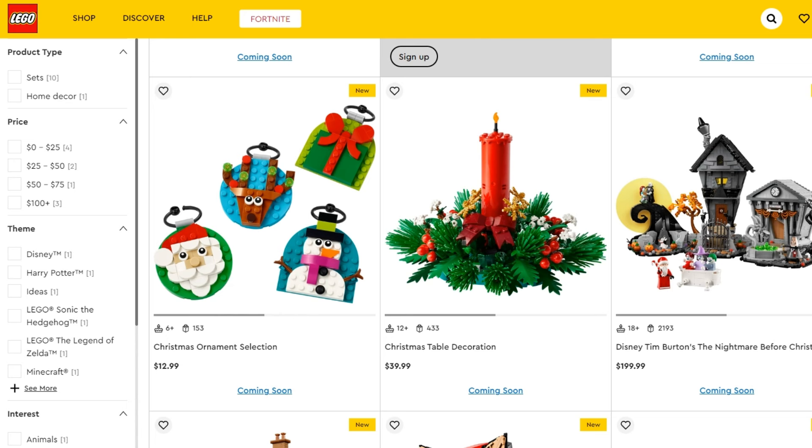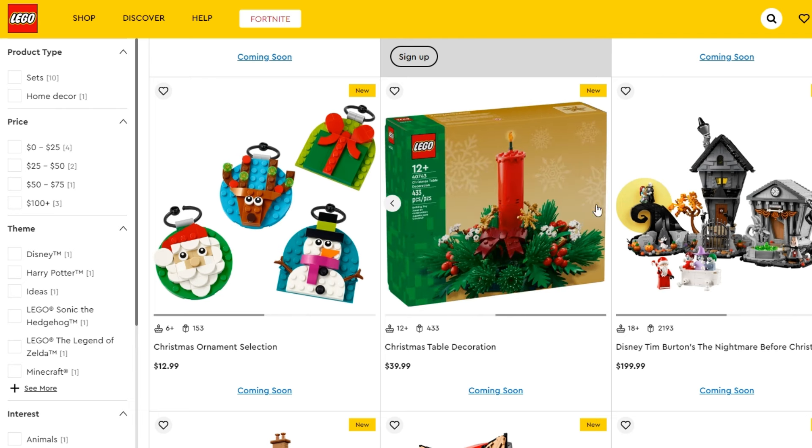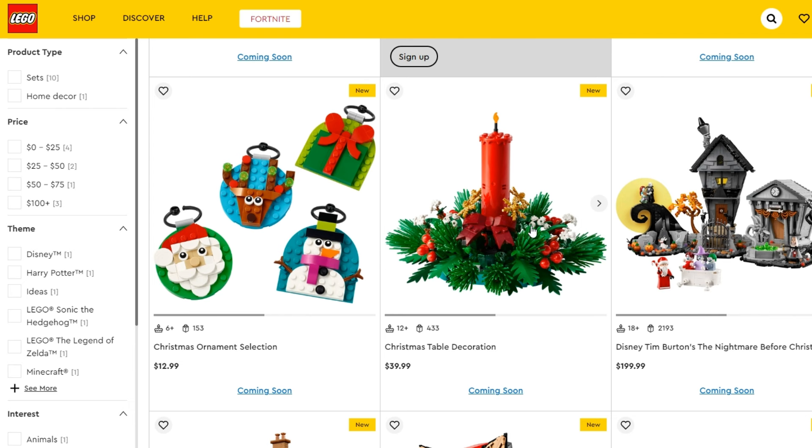We've also got some seasonal sets coming out. There's this Christmas ornament selection which is pretty nice — a little bit childish but not too bad — at $13 US, $17 Canadian, or £11 British pounds. We've also got this Christmas table decoration at $40 US, $55 Canadian, or £40 British pounds — not good if you're picking up in the UK, since British pounds are worth more than US dollars, so it shouldn't be the same price in both. I'd caution against picking that one up in the UK unless you can find it on discount.